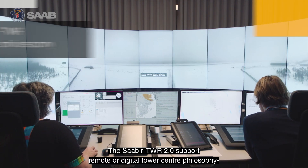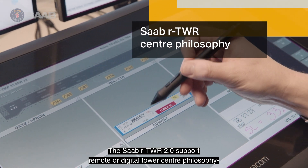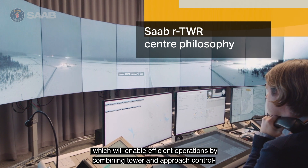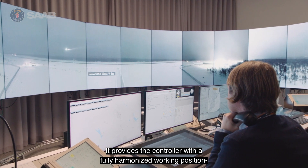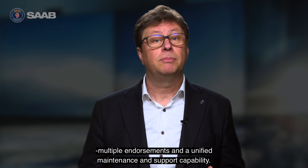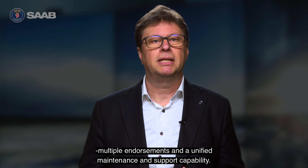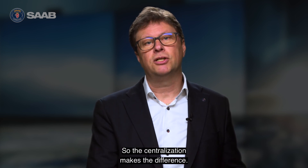The Saab R-Tower 2.0 supports a remote or digital tower center philosophy, which will enable efficient operations by combining tower and approach control for multiple airports in the center. Providing the controller with a fully harmonized working position, same flow reports, integrated training, the ability to hold multiple endorsements, and a unified maintenance and support capability. We could say that the center or decentralization makes the difference.